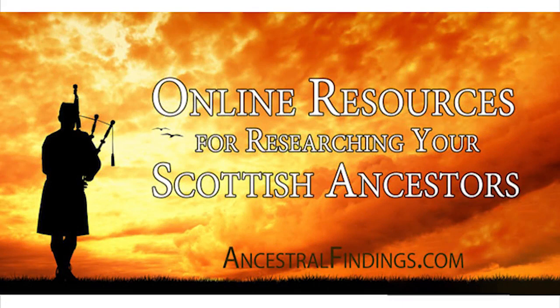Are you starting to research your Scottish ancestors, or maybe you've been trying to research them for a while and just haven't found any good sources? There is good news. There are actually several really excellent resources for researching your Scottish ancestors right here on the internet. You don't have to take a trip to Scotland or spend lots of time sending letters back and forth across the sea to Scottish vital records offices and archives.